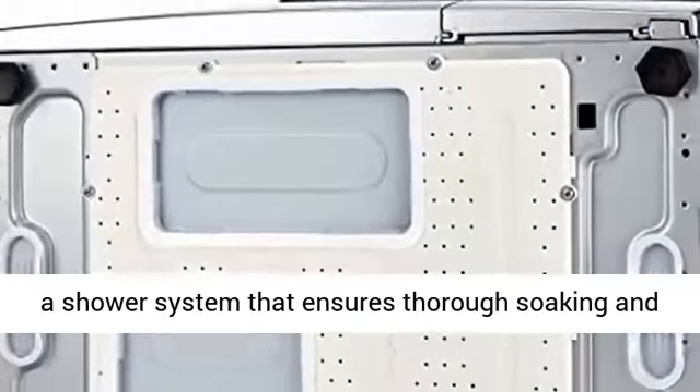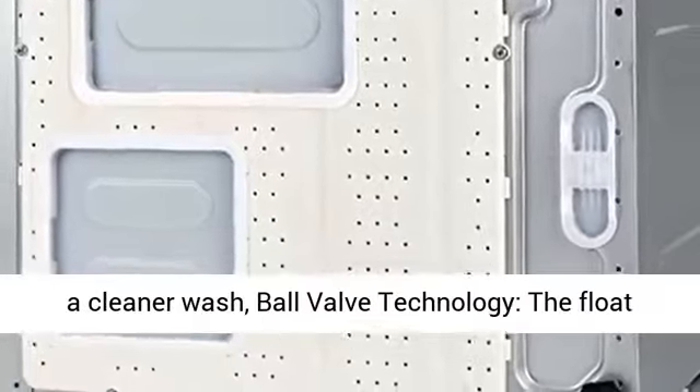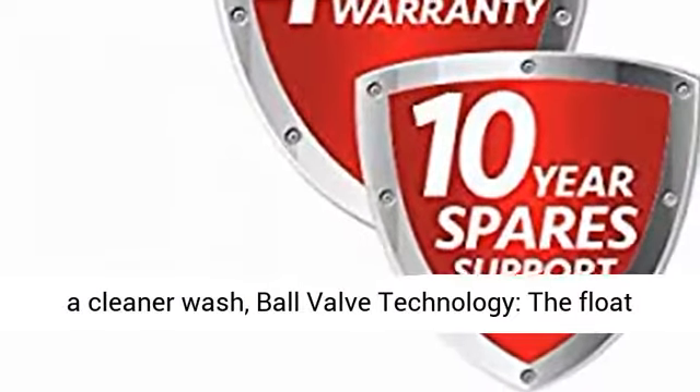2D Wash System: The wash and rinse cycle uses a shower system that ensures thorough soaking and a cleaner wash.